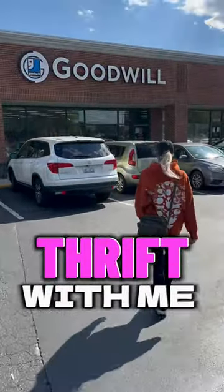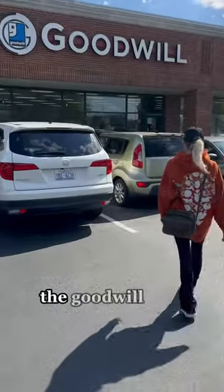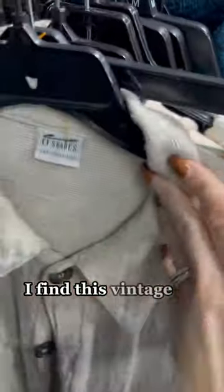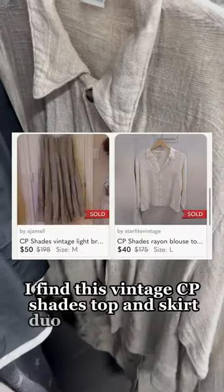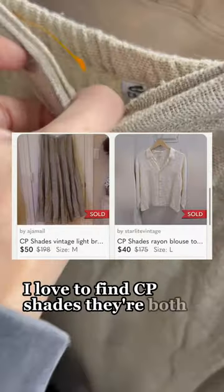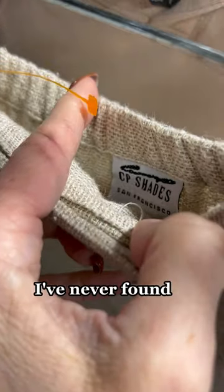Come thrift with me at my favorite place, the Goodwill. Here, first I find this Vintage CP Shades Top and Skirt Duo. I was excited to find this — I love finding CP Shades. They're both linen. I've never found Vintage CP Shades before, but the comps still looked decent, so I grabbed that.